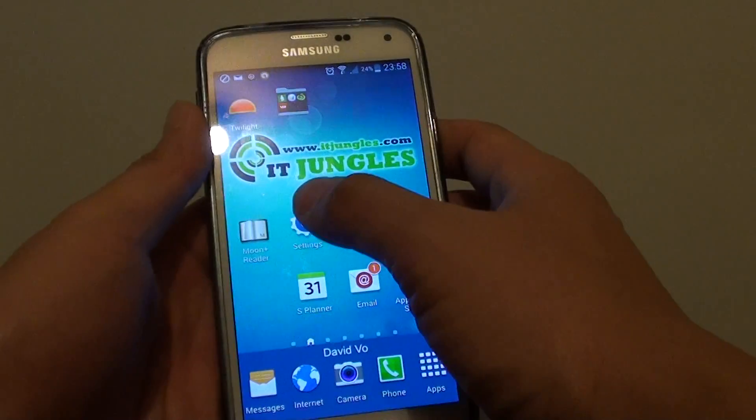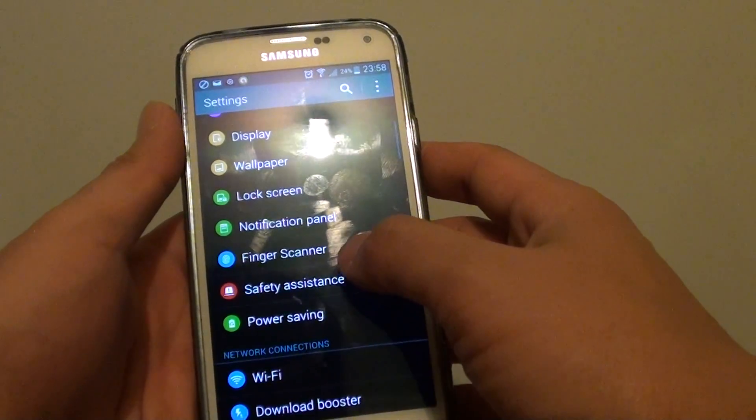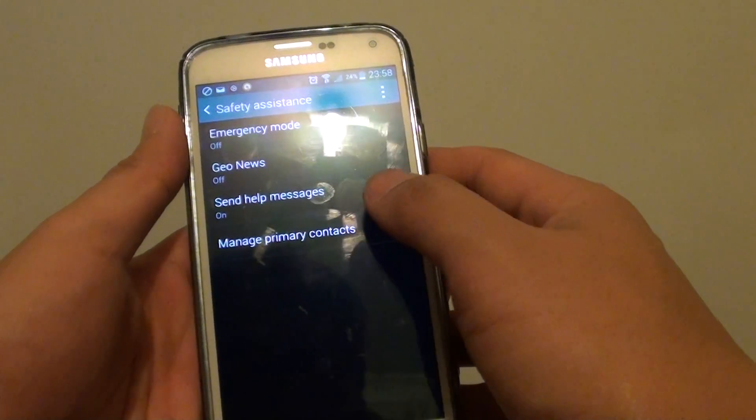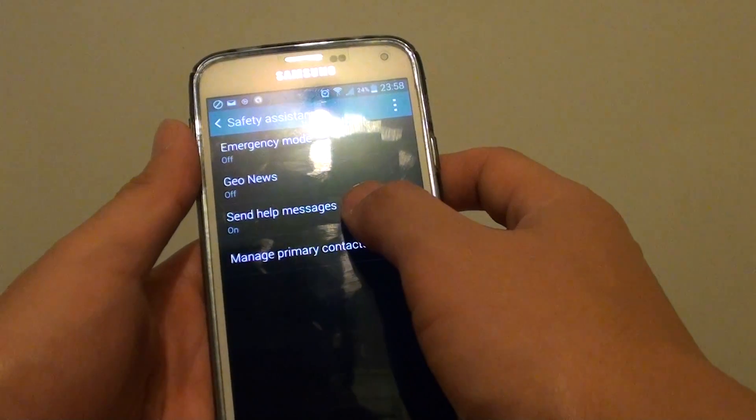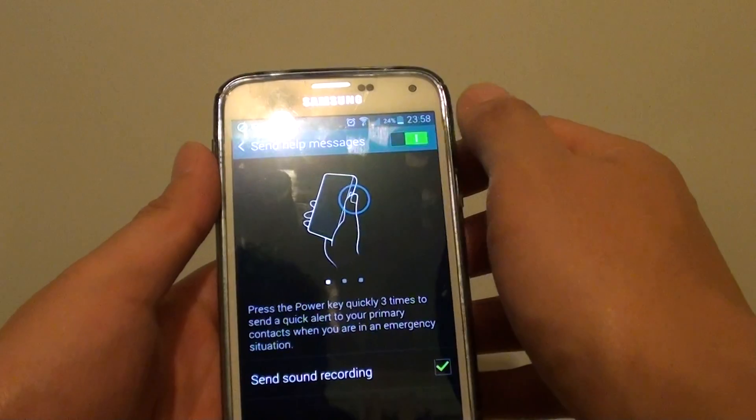Press the home key and go into Settings. Then tap on Safety Assistance, and make sure you turn on Send Help Messages. Tap on this and switch it to the right to turn it on.